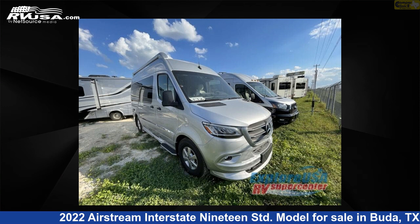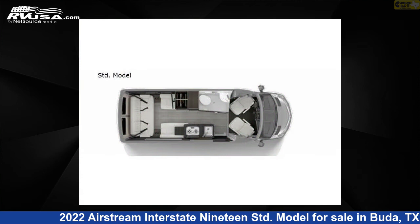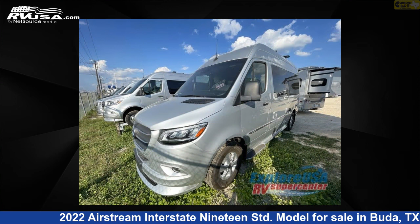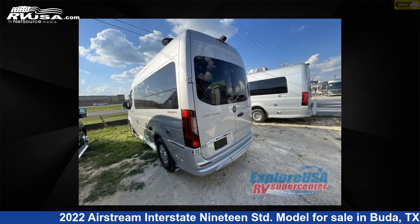This 2022 Airstream Interstate 19 STD model is a Class B RV. It is located in Buda, Texas 78610, and is offered for sale by Camper Clinic 2. This new Airstream is 19 feet 0 inches in length and features a modern Greige interior, sleeps 2, and has 18 gallons fresh water capacity.